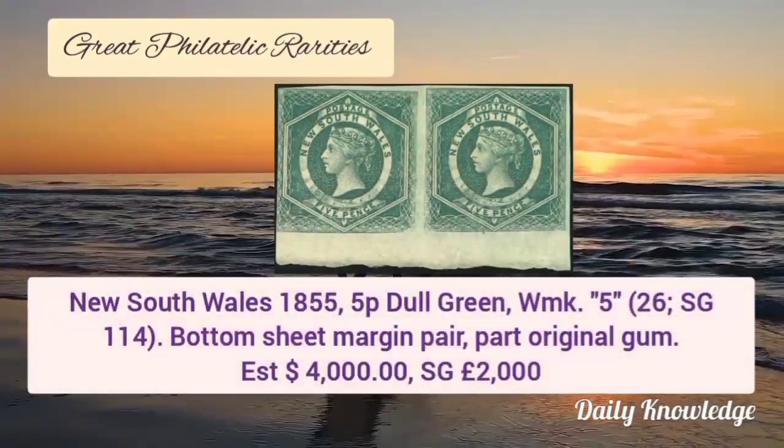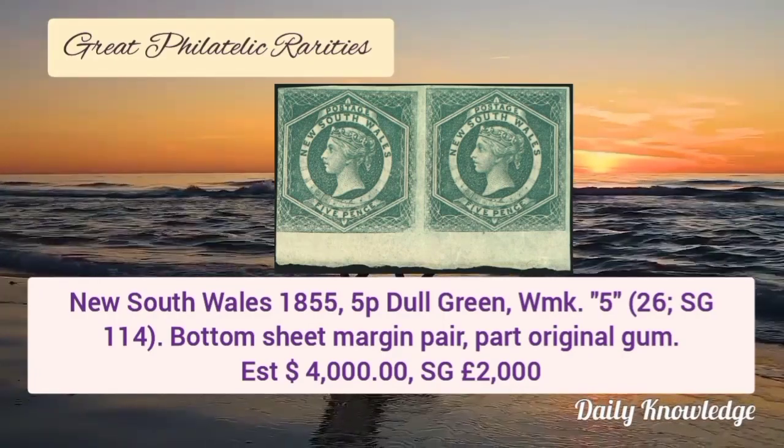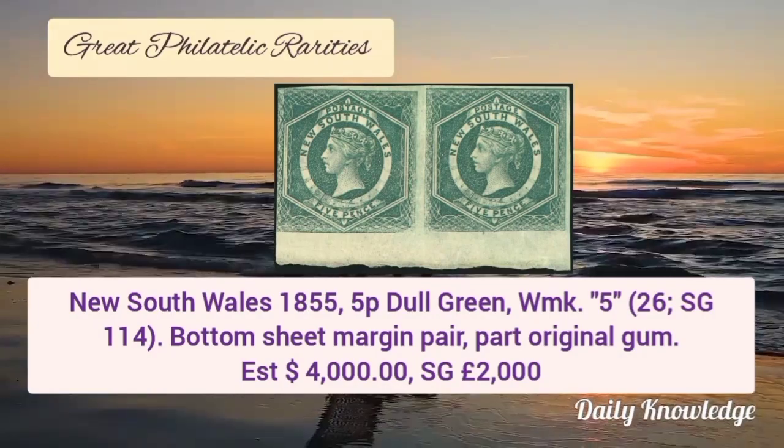Now next is New South Wales, 1855, 5 penny dull green, watermark 5, and it is a bottom sheet margin pair with part original gum.